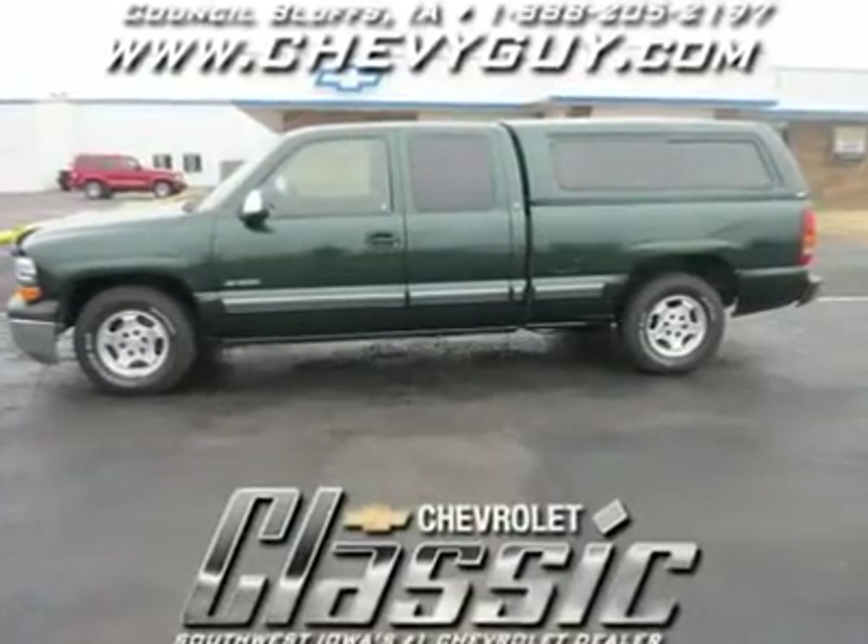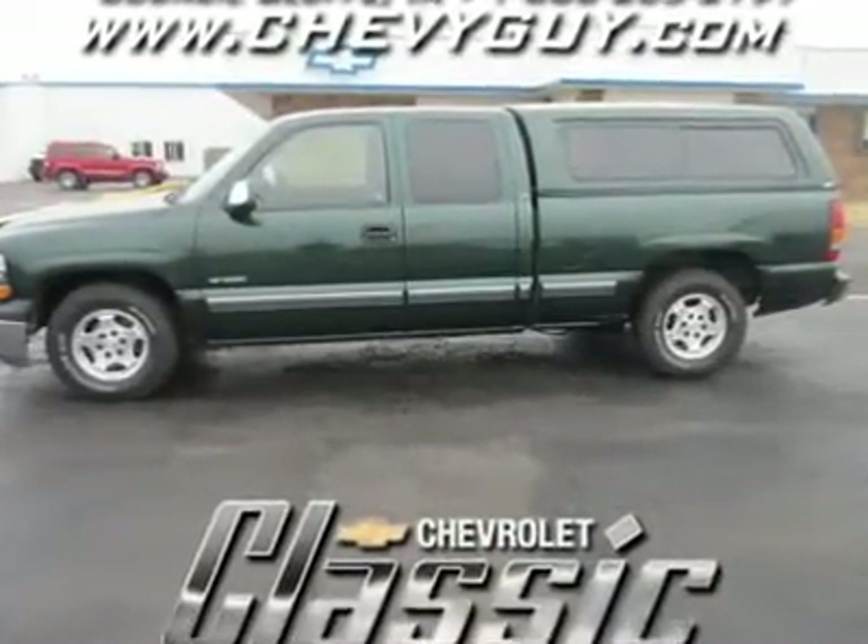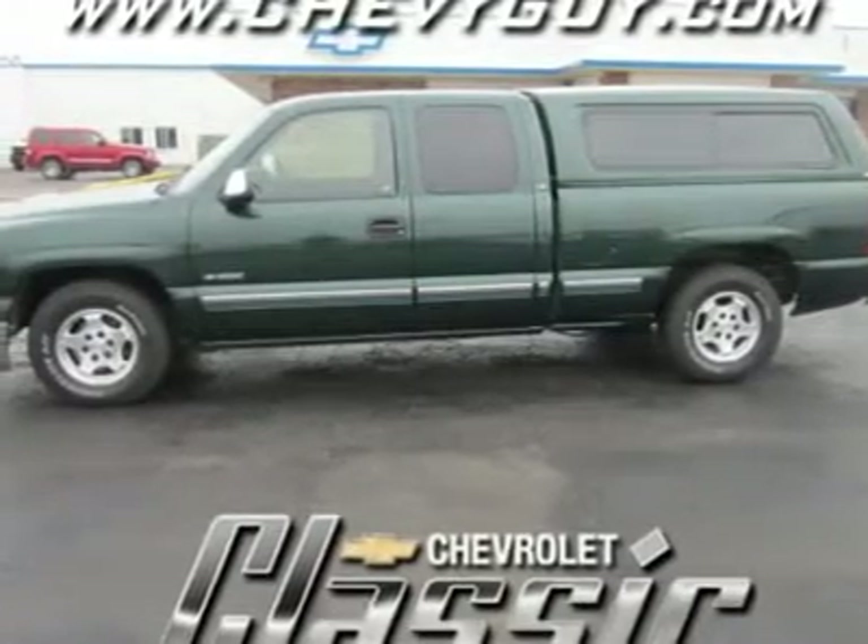There's a reason why a whole lot of Americans prefer Chevys, and the Silverado is proof positive that Chevy trucks are as good as it gets.